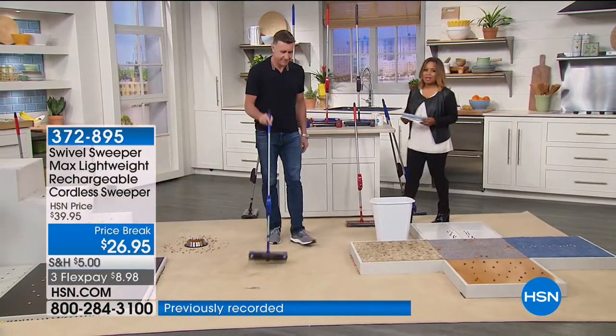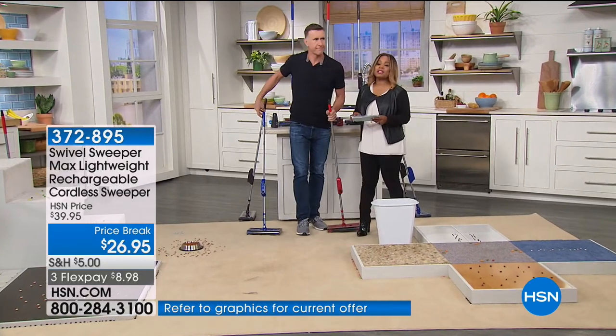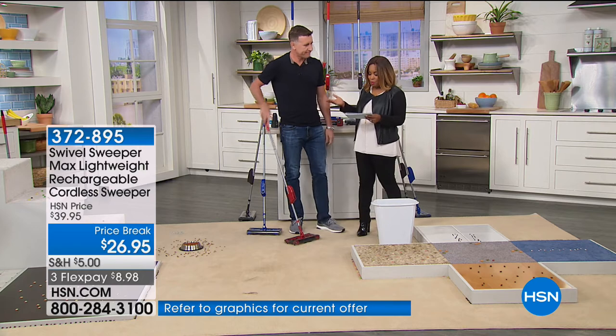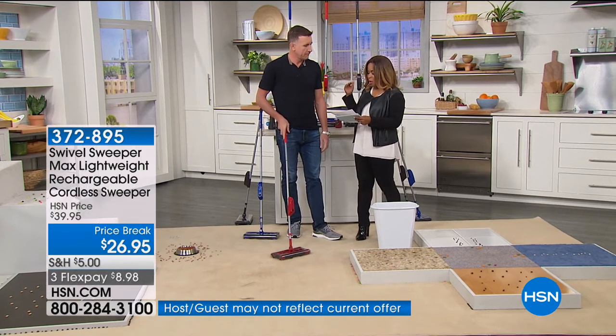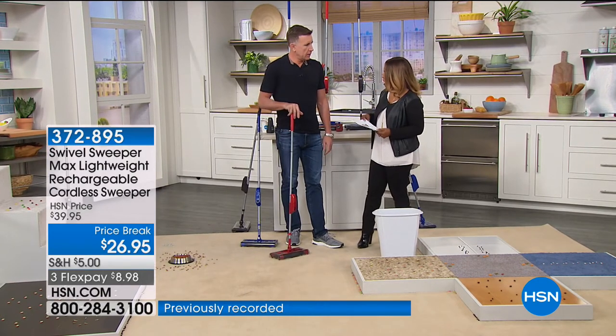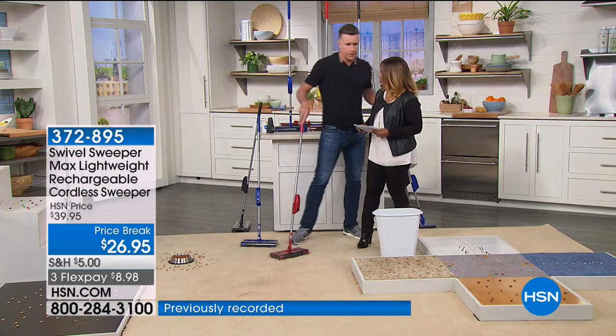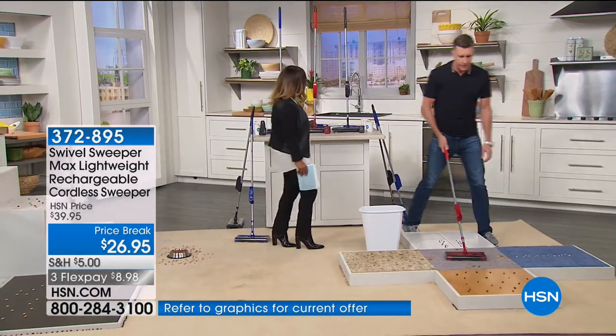We are so happy to have Anthony Sullivan joining us. Anthony is the founder and CEO of Sullivan Products. You guys recognize Anthony from the Discovery Channel and the show Pitchman, but you've also been on all sorts of other shows talking about different products. This is one of your favorites — 25 years of coming to HSN.